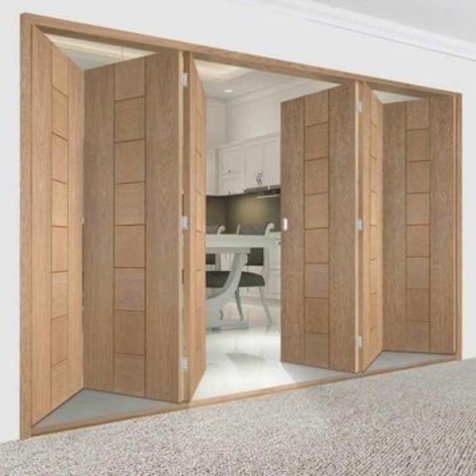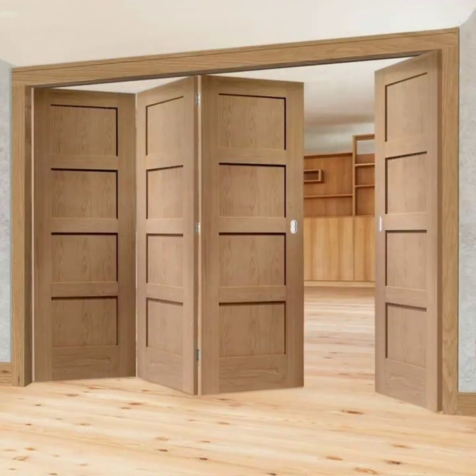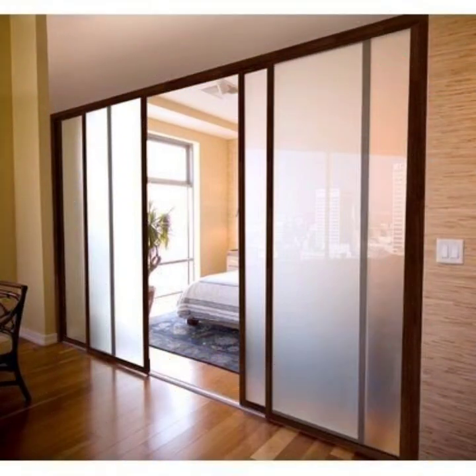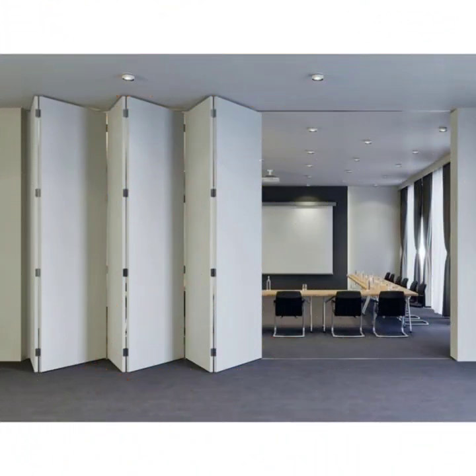Welcome to our video showcasing the top trending wooden folding door designs. These doors offer a stylish and practical solution for any home, providing seamless transition between indoor and outdoor spaces. With their sleek, minimalistic aesthetic, wooden folding doors are perfect for modern and contemporary homes.